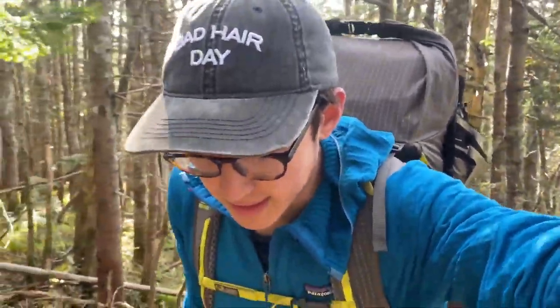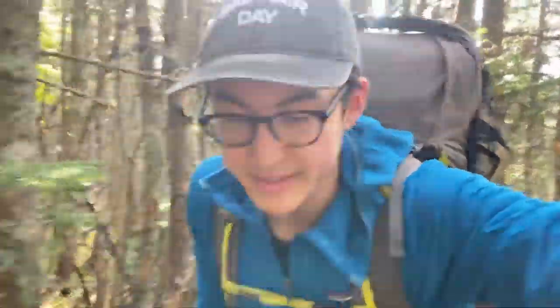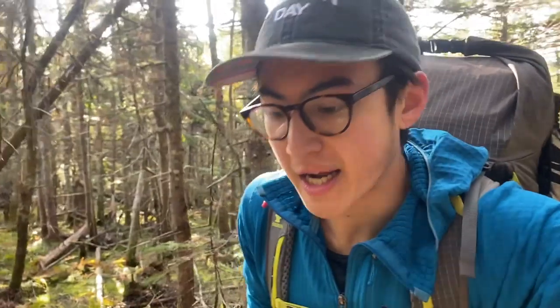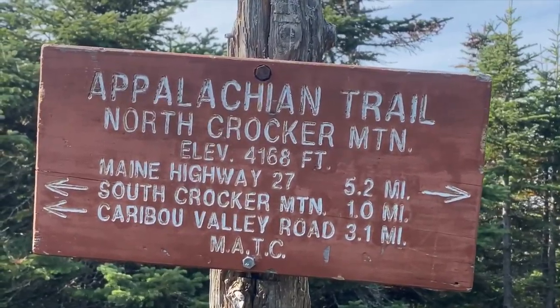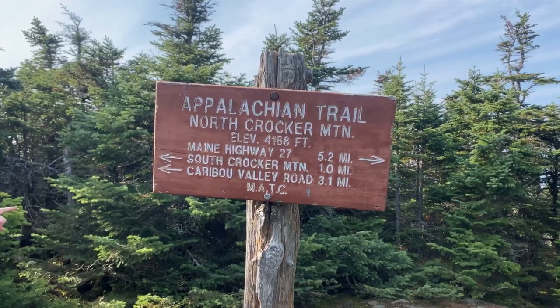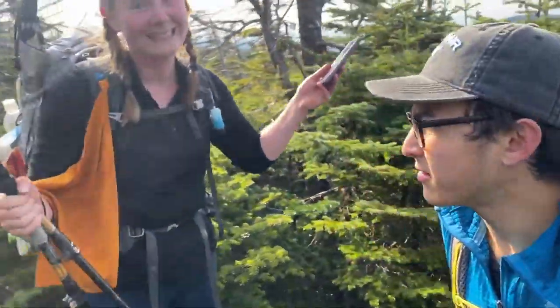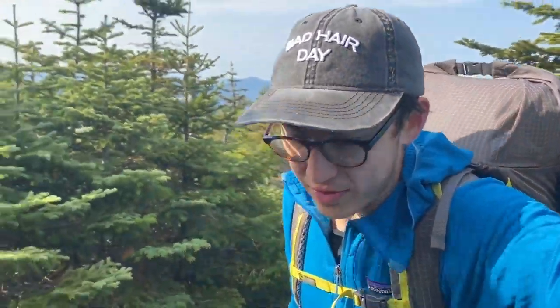Sorry guys, we did not get any footage of us summiting South Crocker. The views were okay — they weren't anything spectacular for a 4,000-footer, but we saw a really nice angle of Sugarloaf, which looks very beautiful. Now we are going over North Crocker, so we will make sure to get footage of this mountain. And there it is — North Crocker Mountain, elevation 4,168 feet. There is barely a view — it's out that way, but South Crocker had a better view. I think we're going to get views on the way down, so let's make our descent.